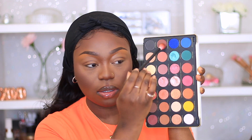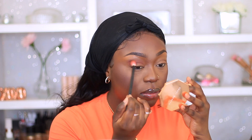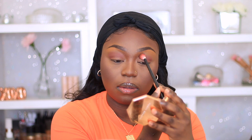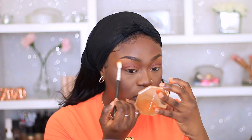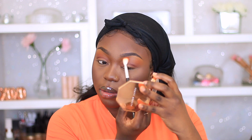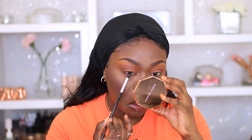Now I'm moving onto my eyes — I'm gonna do something super simple. I'm firstly grabbing Pure Salt and Irreplaceable and putting those right into my crease. Then I'm grabbing Try Me as my transition color today. For my lids I am going to grab Brown Sugar and place that right on top. This is a super simple eye look — for everyday you don't want to do too much, just neutral colors.